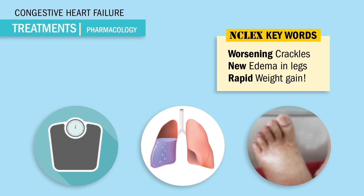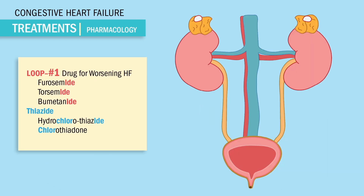We give -ides to make the body dried. These drugs work by blocking the reabsorption of sodium in the kidneys. So with less sodium retained, we have less swelling retained, and our patient is saved.